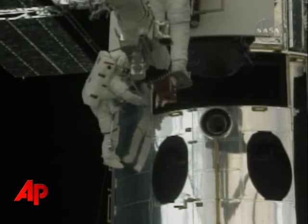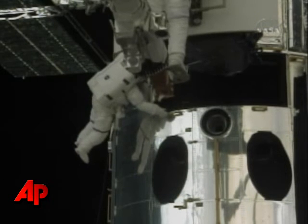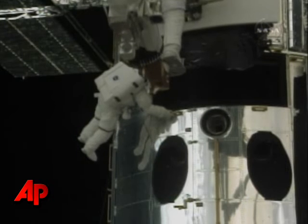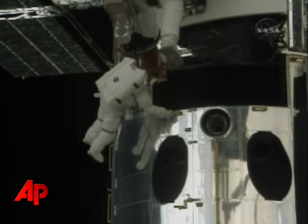The Wide Field Planetary Camera 2 is clear of the structure of the telescope, and now Feustel will be maneuvered by Megan MacArthur to the temporary stowage location along the left side of the payload bay. Be clear to go and take a look if you need to.